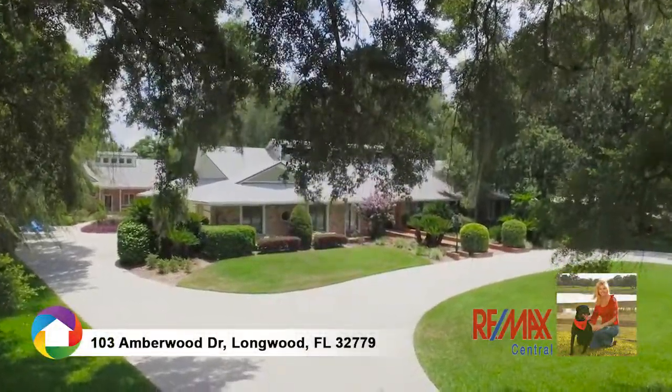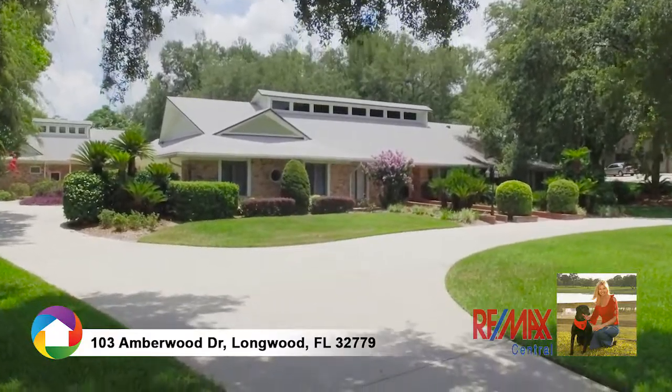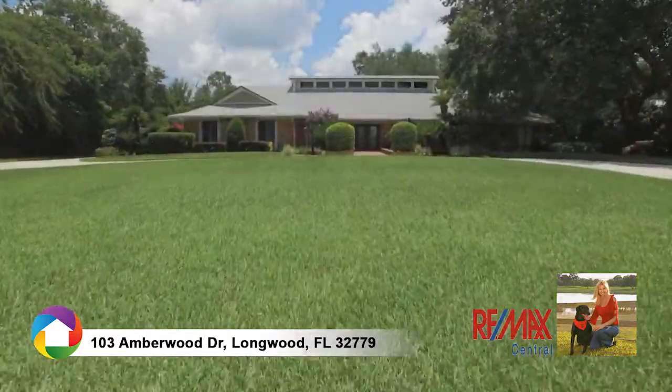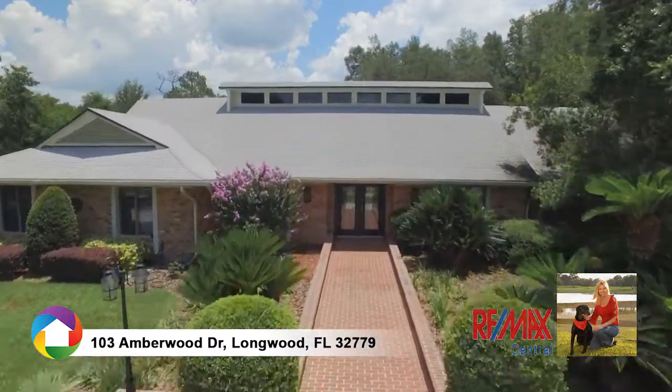Located in the heart of Sweetwater, you'll find this spectacular executive home on a one-acre lot in a natural, park-like setting. This well-appointed and well-maintained split-floor plan features five bedrooms and four and a half baths.